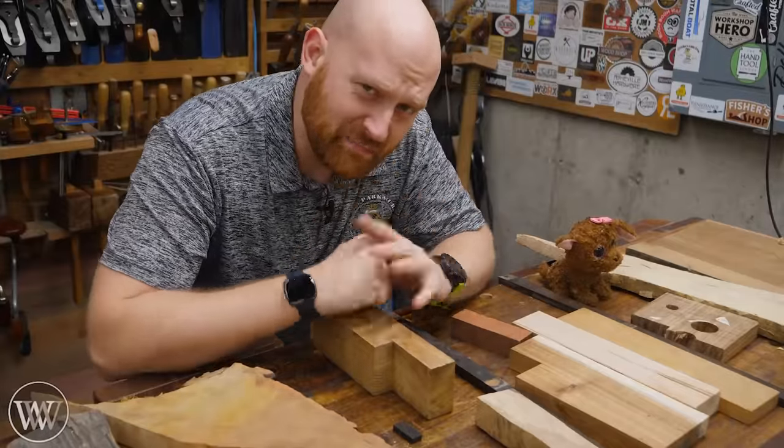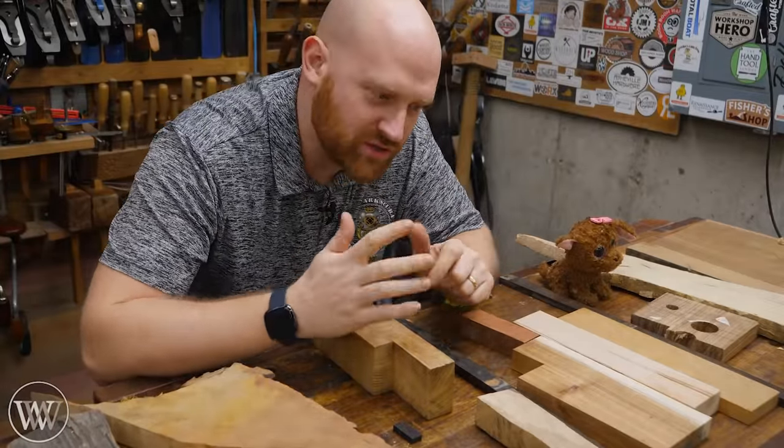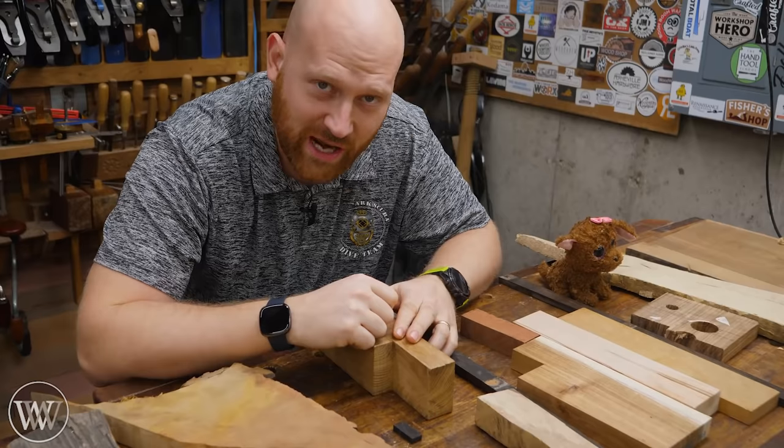Before we get started, big caveat: this is what I do. I'm not saying this is what everyone should do — these are just the standards that I have. For everyone out there, what you save is going to be very different from what I save, depending on your shop characteristics and how you work.